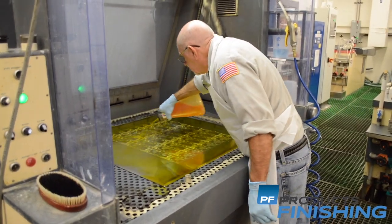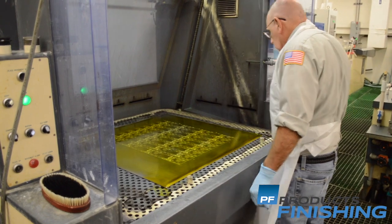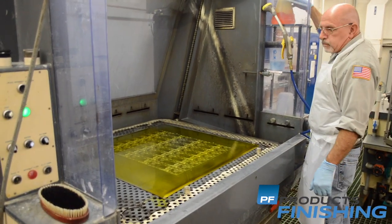The plate is approximately 40 thousandths thick after we grow it, and it takes about 17 hours to get to that thickness.